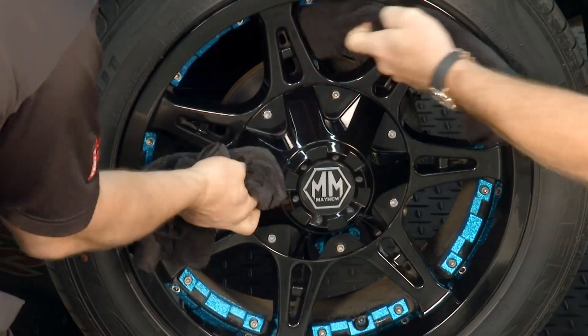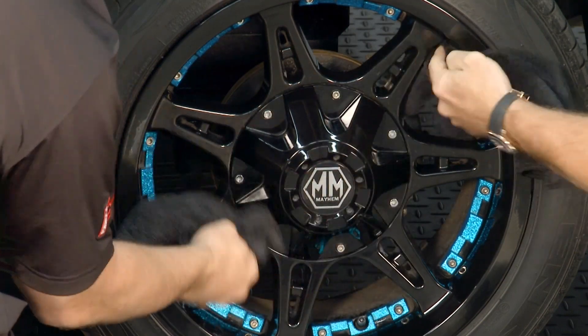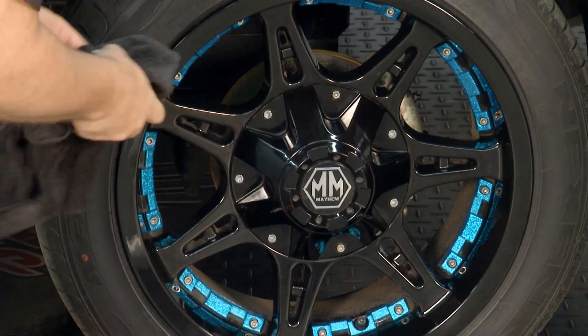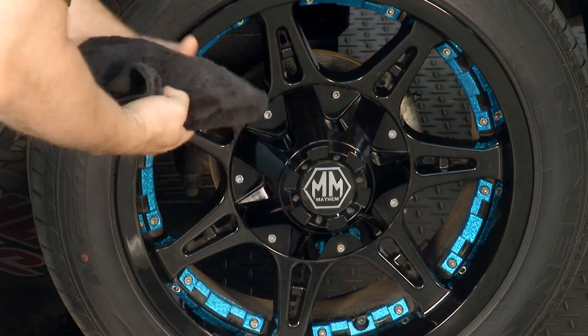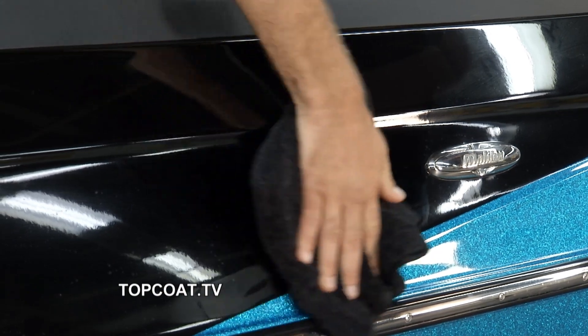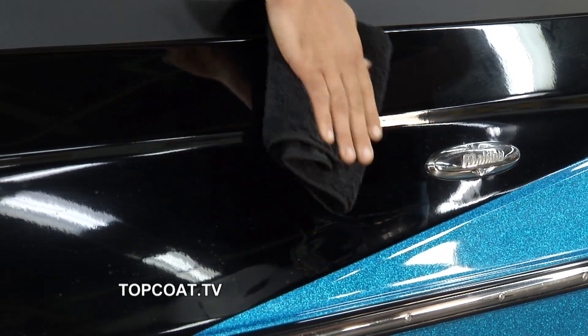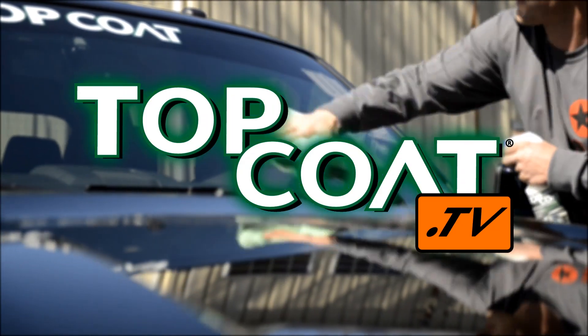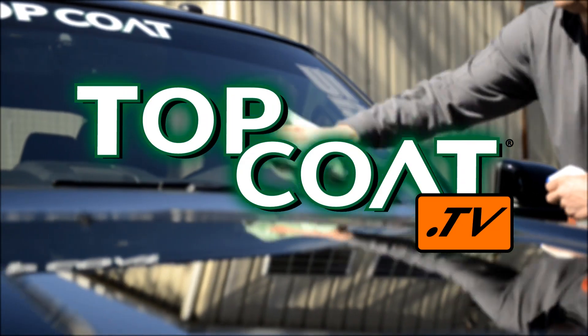And it's so fast how you can do this — it's not a time-consuming process. Within minutes, you can do almost the entire trailer and boat, probably under 20 to 30 minutes. Very fast, very safe and effective. If you want to learn more about what Top Coat can do for your boats, trucks, planes, RVs — you name it — you can always go to topcoat.tv.